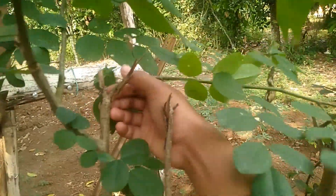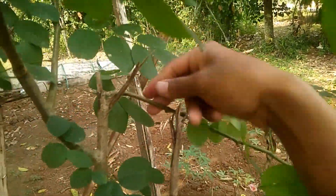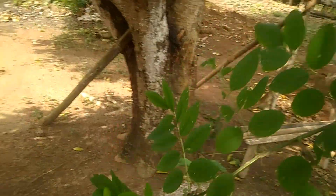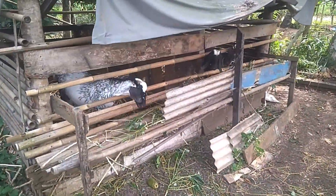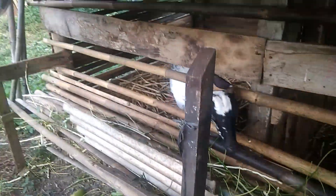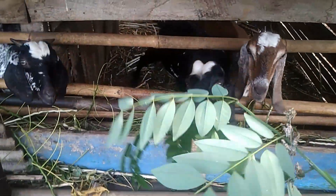Coba kita buktikan seberapa nafsu hewan peliharaan kita terhadap tanaman indigofera vera ini. Ini kambing-kambing kita. Biasanya dicampur daun singkong atau daun-daun lainnya seperti alang-alang. Coba kita buktikan seberapa nafsunya mereka.